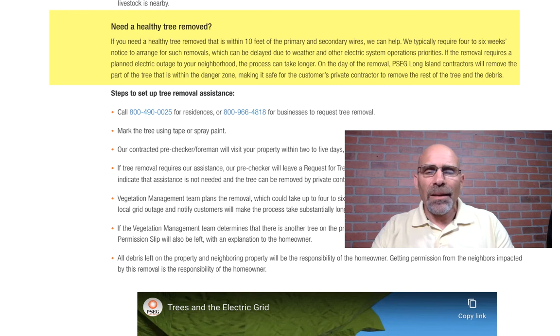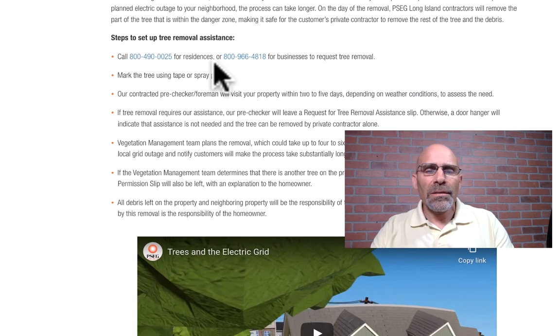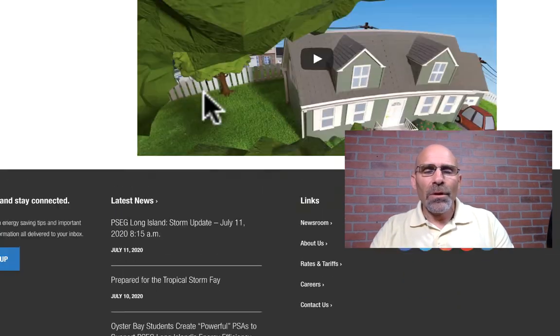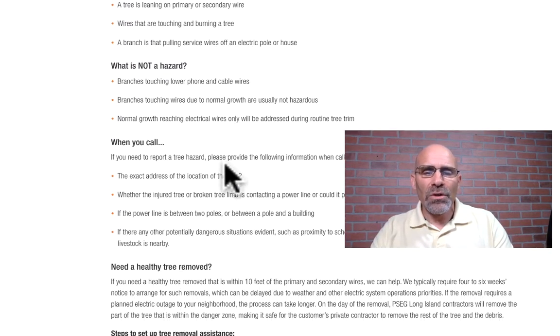You're better off being safe than sorry. Anything near a power line — definitely call your utility company. If it's not PSE&G, find out what utility company supplies electricity in your town. It could save you a significant amount of cash. I hope this was helpful — it saved me some aggravation. This is Mark Schreier from Century 21 American Homes. Thanks again for watching.